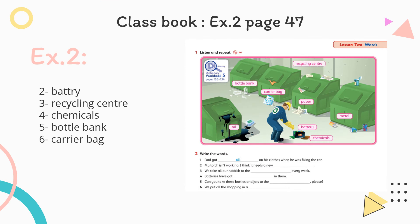After we finish talking about vocabulary, let's do exercise 2, page 47 in your class book. In this exercise, we have to write the words. Number one: Dad got oil on his clothes when he was fixing the car. Number two: My torch isn't working. I think it needs a new battery. Three: We take all our rubbish to the recycling center every week. Four: Batteries have got chemicals in them. Five: Can you take these bottles and jars to the bottle bank, please? Six: We put all the shopping in a carrier bag.